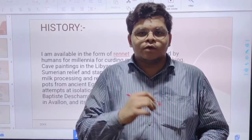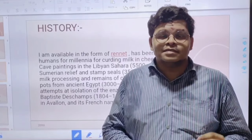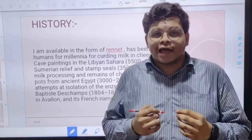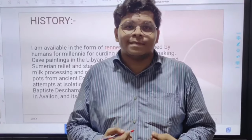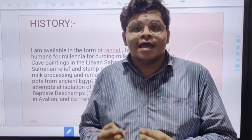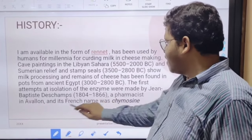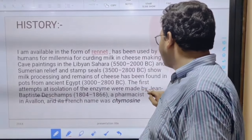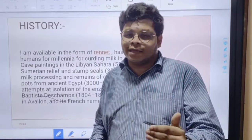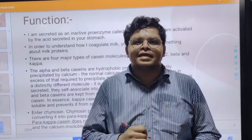For the fun fact of my history — I have been used by Egyptians and Sumerians since 5500 BC for making cheese and curd, but sadly no one made any attempt to isolate me until much later. For the part of isolation, Dr. Jean Baptiste Dachance made some estimations to extract me, and I was given the codename chymosynia.